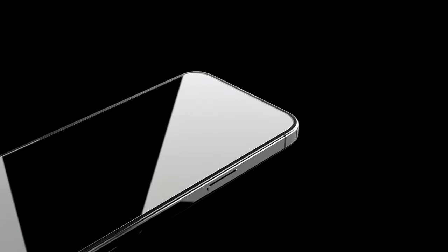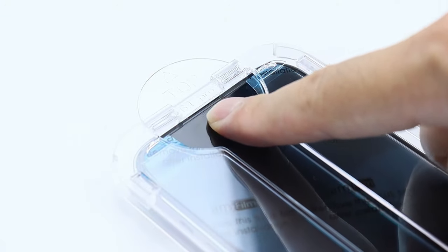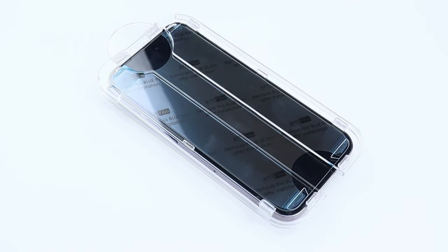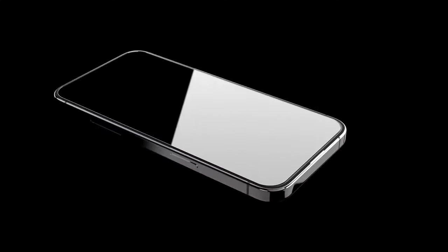Looking for the perfect screen protector for your iPhone 16 Plus? Whether you're after ultimate durability, crystal clear clarity, or just something to keep those pesky fingerprints at bay, I've got you covered. Let's dive into the best options out there to keep your device looking flawless.